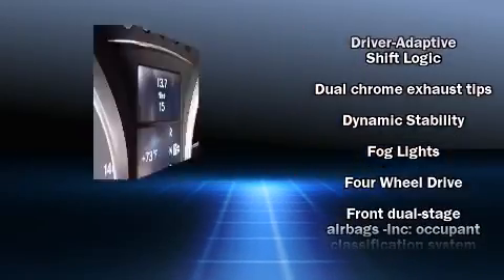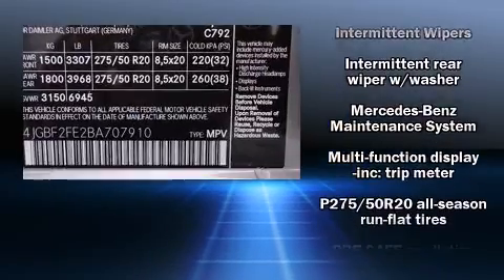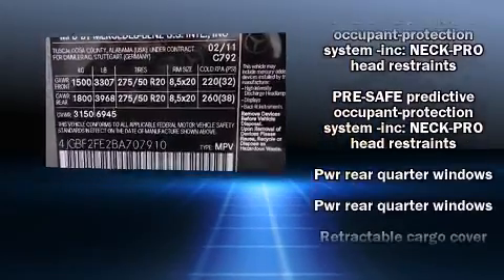Ignition disabling, an emergency communication system, and four-wheel disc brakes with ABS. For added security, Dynamic Stability Control supplements the drivetrain.